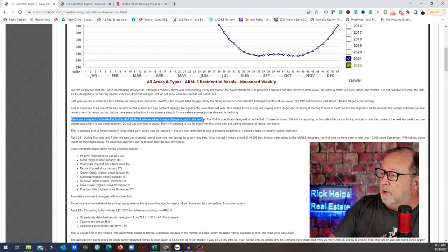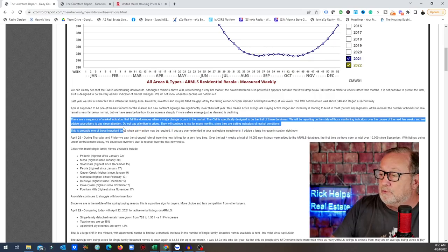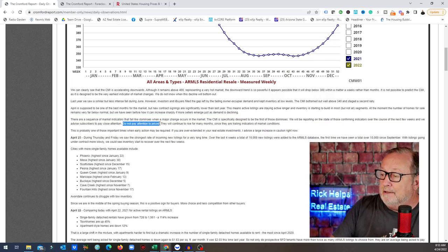There is a sequence of market indicators that fall like dominoes when a major change occurs in the market. The Cromford Market Index is specifically designed to be the first of those dominoes. We will be reporting on the state of those confirming indicators over the course of the next few weeks, and we advise subscribers to pay attention.